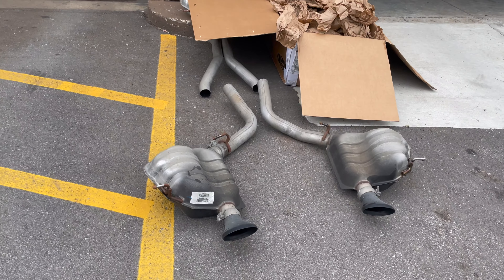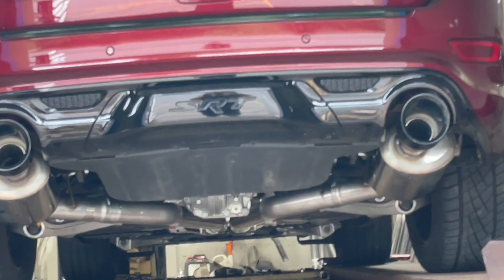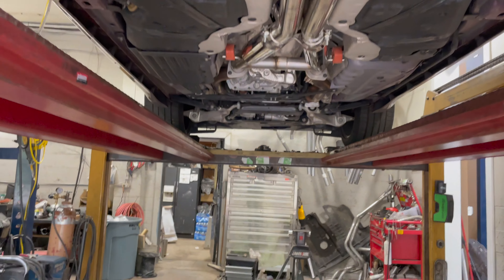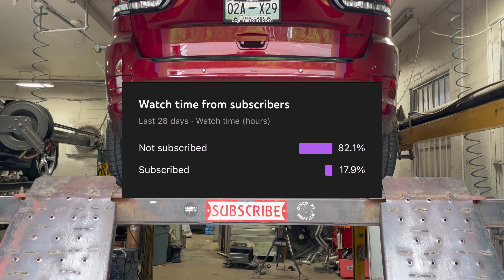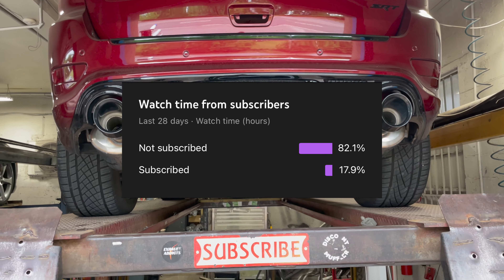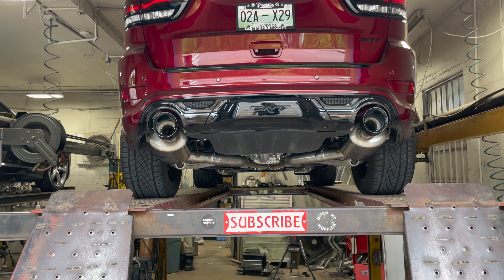Out with the old, in with the new — a lot nicer, a lot sexier. Let you guys hear it in a second. Hope you guys like it, and like always please like, comment, and subscribe. We're going to show you guys on the screen — make sure you subscribe because we only get about 20 percent of our viewers actually subscribing. If you guys would subscribe, we really appreciate it — it doesn't take long at all, just click it and keep going.